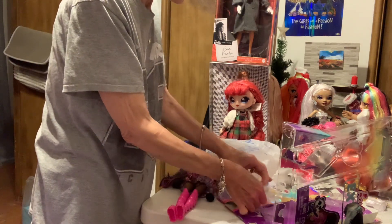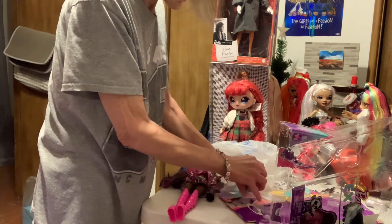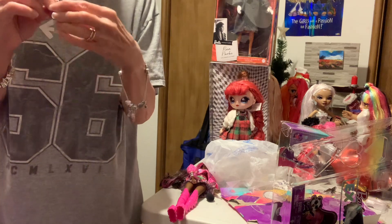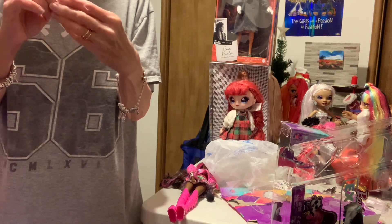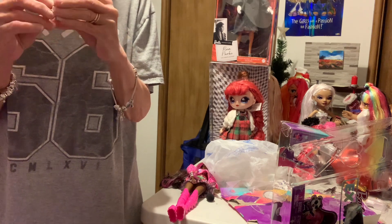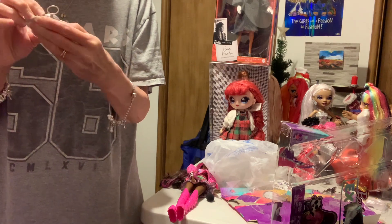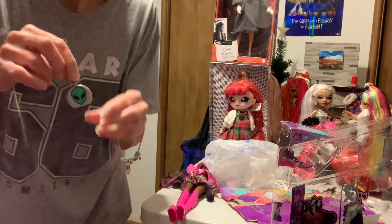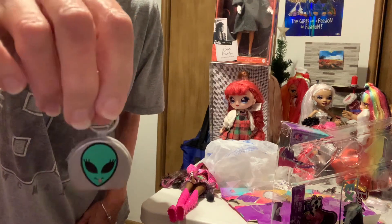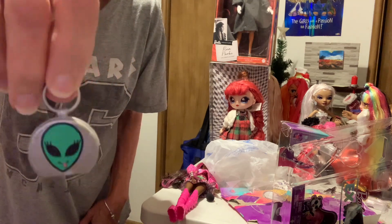And she comes with her purse. That purse is kind of cute — I like it. I don't see how it opens; I don't think it does. It looks like there's a little alien on there, a little green alien on the silver purse.